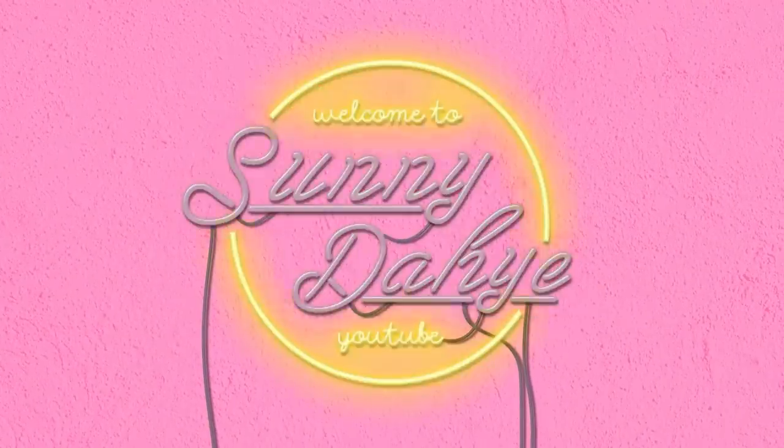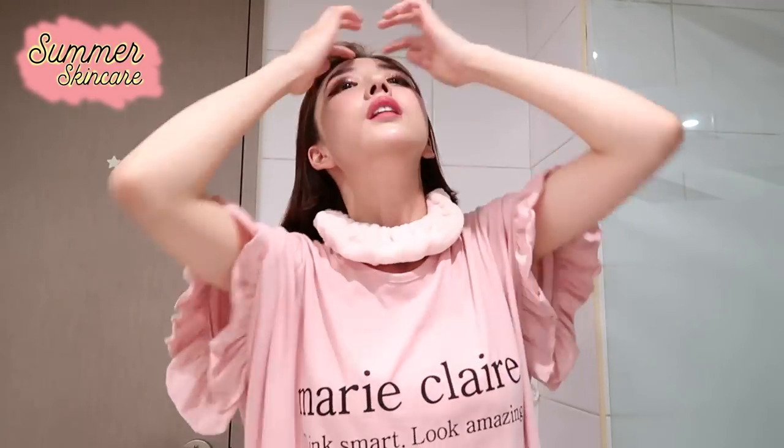I'm gonna do a get unready with me and show you guys what products I use, because I feel like I haven't done a get unready with me at all on this channel. I really want to show you guys the products that I've loved for the past few months compared to my previous skincare routine. A lot of my skincare has changed and I've been trying out a lot of new brands — discovered a couple that I really want to share with you guys. So hope you enjoy, and let's get this whole makeup off my face.